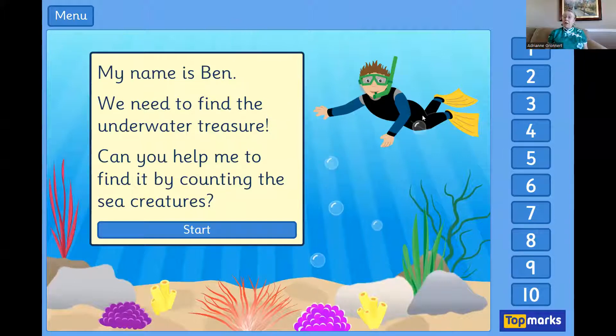This is Ben. He says we need to find the underwater treasure. Can you help me find it by counting the sea creatures? Yes, we can do this. Let's do it.